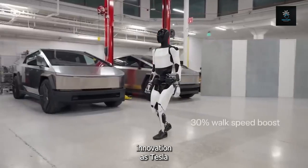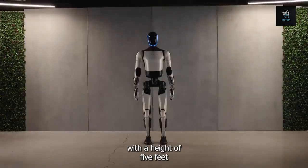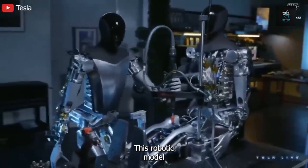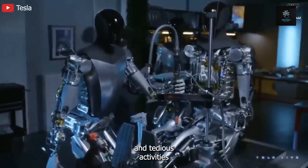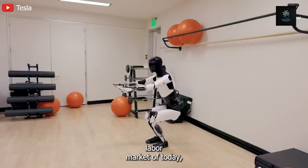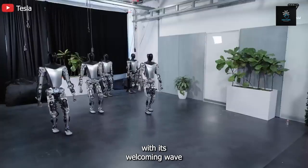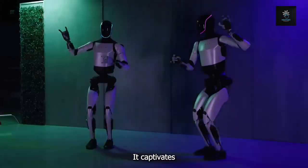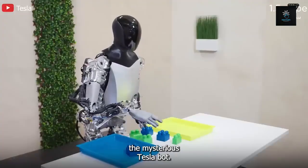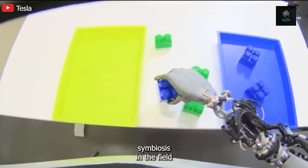Tesla introduces Optimus, also referred to as TeslaBot. With a height of 5 feet 8 inches and a weight of 125 pounds, this robotic marvel is designed to perform monotonous and tedious activities that humans find unappealing or unavailable in today's competitive labor market. With its welcoming wave and mesmerizing dance routines, it captivates audiences, ushering in a new era of automation and human-robot symbiosis.